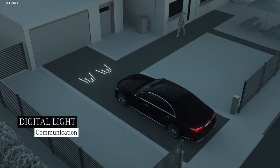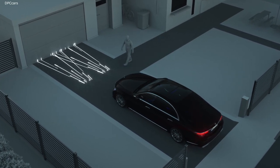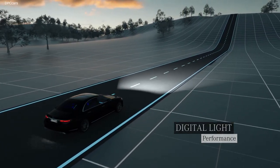Even before the journey starts, your Mercedes greets you with a brilliant light show, courtesy of Digital Light. Digital Light also ensures that you have optimum visibility while driving.